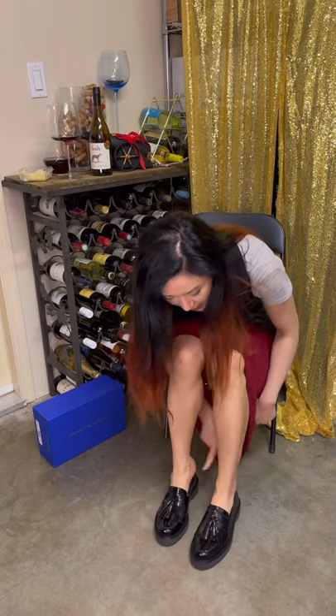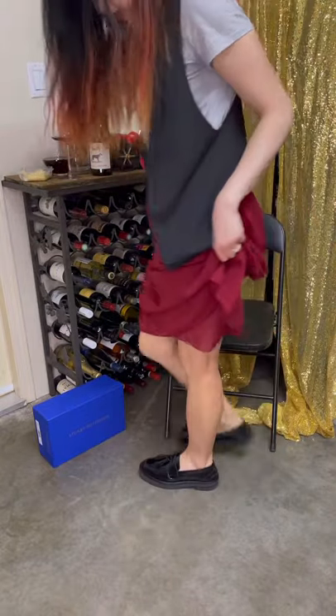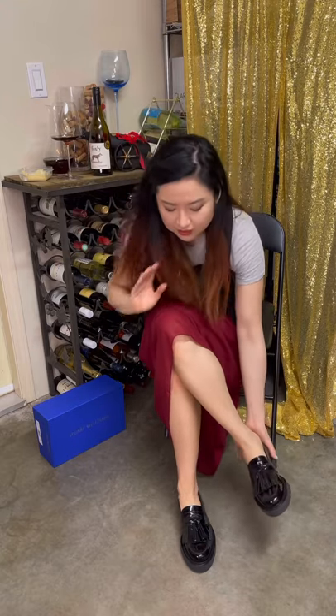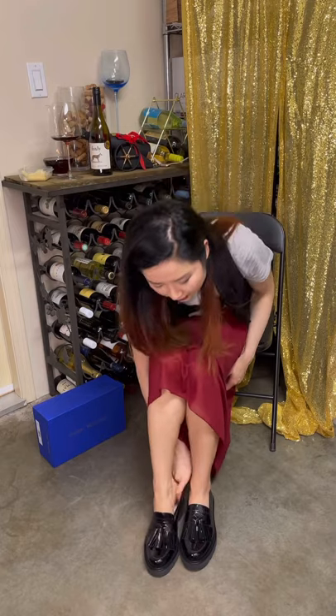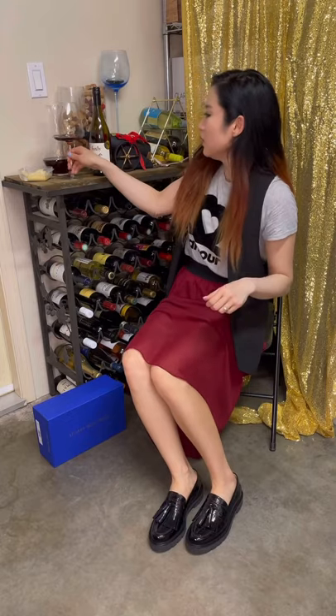Let's stand up and step for a bit. So comfy — it just fits my foot shape perfectly. They wrap around my feet shape perfectly. I have narrow, slender feet, so it might not work for some people with wider feet, but it's just right — very comfortable. It's getting a bit easier to get in and out now. All right, let's drink more Pinot Noir!